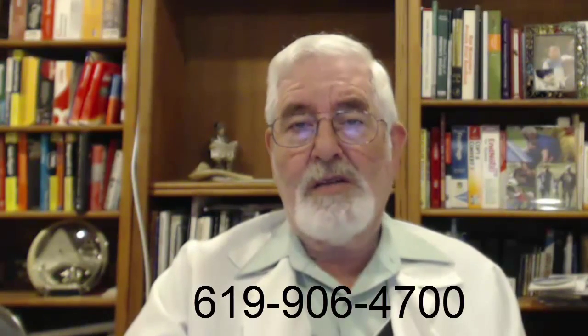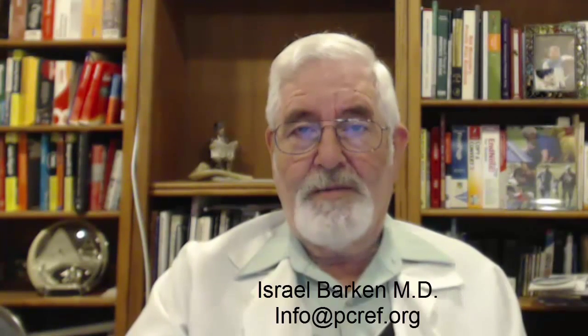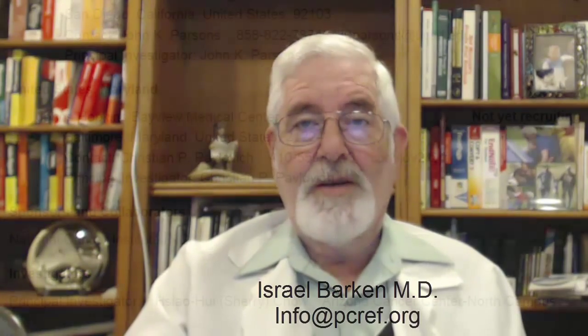Or if you need my help, call our foundation at 619-906-7400. Stay well, stay informed, and have fun. Goodbye.